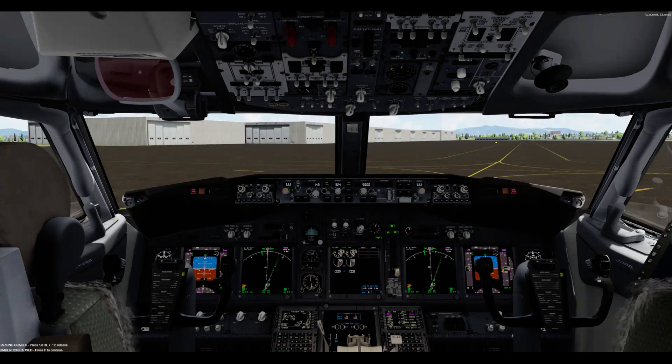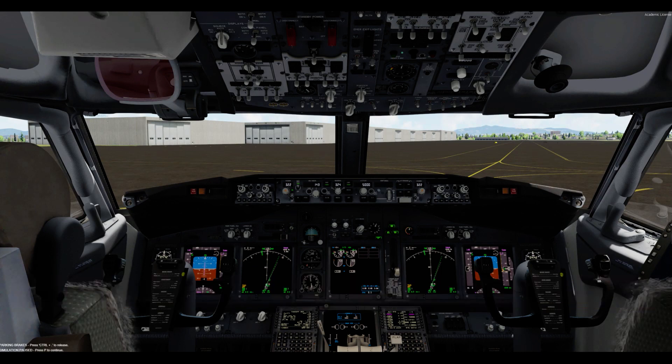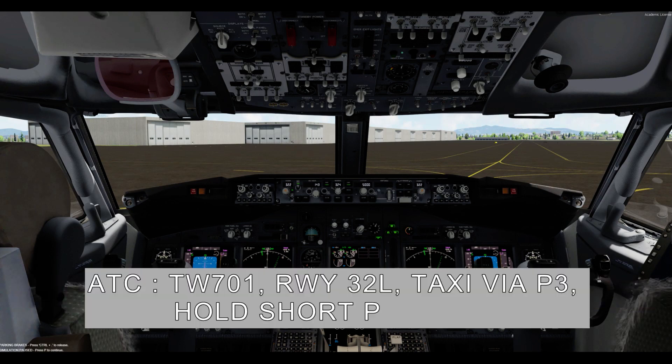Request taxi. Gimpo apron, T-Way 701 request taxi. Runway 3 to left, taxi via Papa 3, hold short Papa.